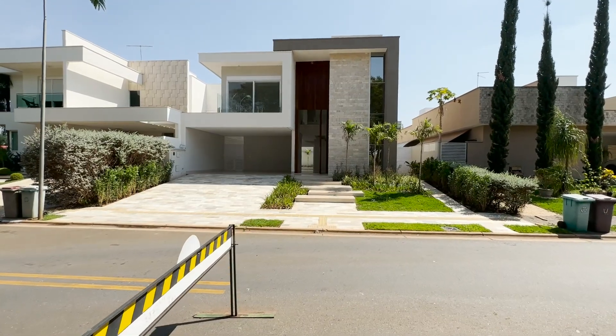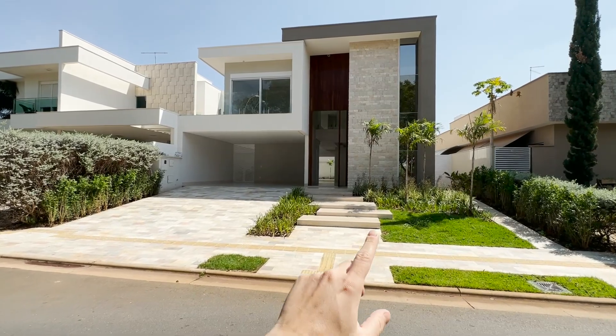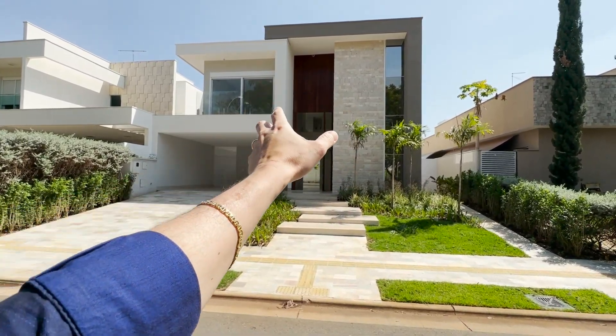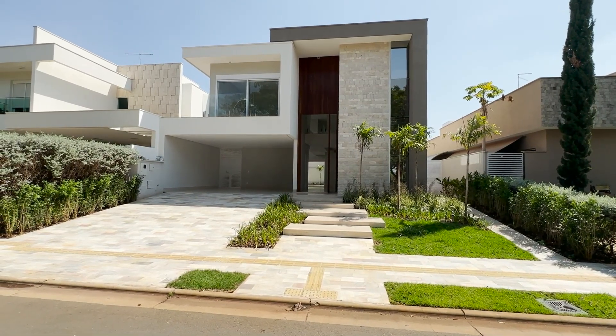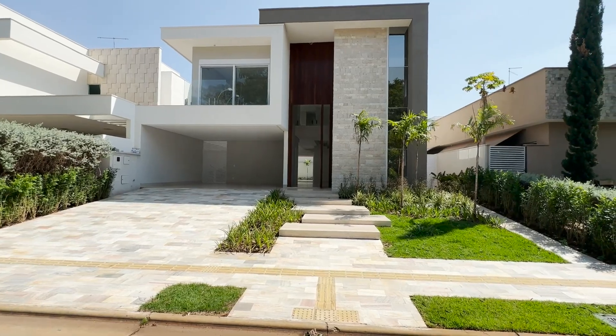Seu jardim já está pronto, garagem coberta para dois veículos e descoberta para mais dois. Olha a mistura de elementos: temos essa parede revestida na pedra, portona pivotante toda na madeira, toda ripadinha. Olha que maravilha de propriedade.